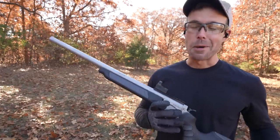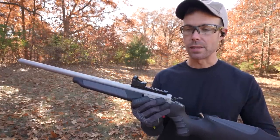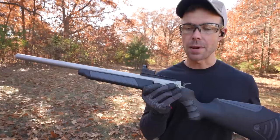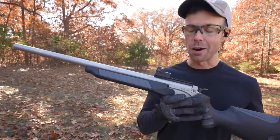Here we go. I'm shooting this before the .50 BMG just because the .50 cal is kind of in a league of its own. But there's no doubt about it — this is the hardest recoil gun that I have by far.